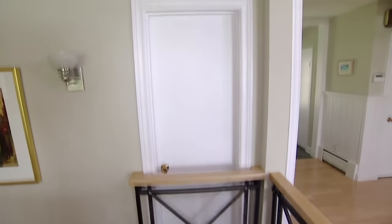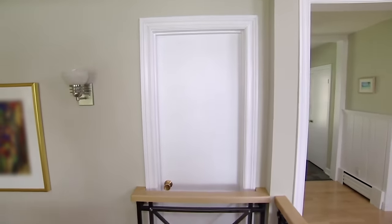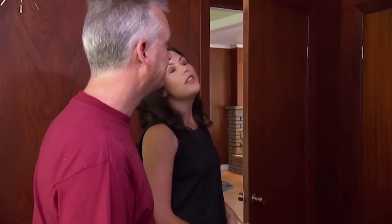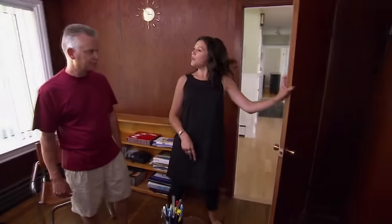I've never seen a Juliet door inside before — what is it, the door to nowhere? No, it's actually my office. I love the floor — the original floors, very pretty. I think we can do something in here. It's a little bit dark.